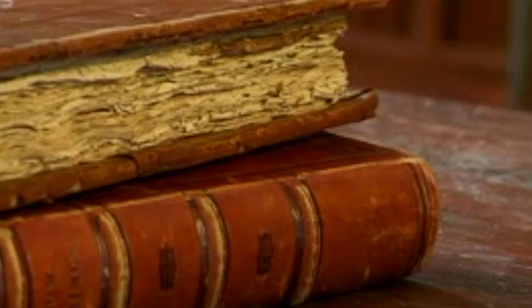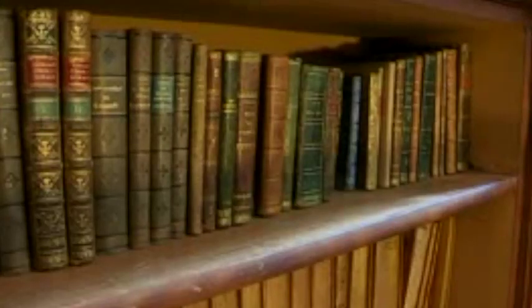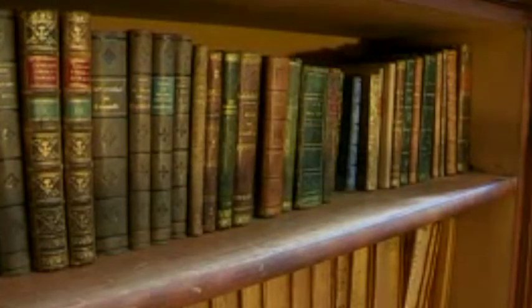El trabajo en la biblioteca es bastante variado. Una biblioteca histórica como esta, una de las cosas fundamentales es la conservación. En todos estos años que llevo en la biblioteca, en lo que más dinero hemos invertido es en la conservación de los fondos. Conservación que ha podido ser restauración en determinadas ocasiones. Hemos hecho numerosas carpetas para algunas de las colecciones, cajas de conservación, todo eso ha supuesto dinero para que las obras se conserven en buen estado. Esa es una función importante.